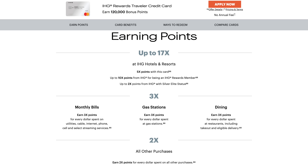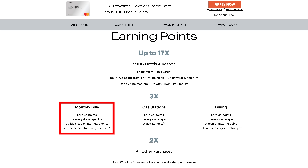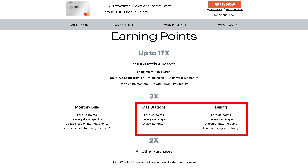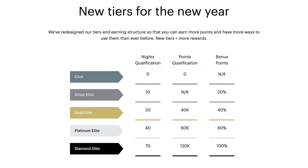Now let's look at the point earning. This card earns up to 17 points per dollar at IHG Resorts, three points per dollar on monthly bills — which includes utility, cable, internet, phone, etc. — three points per dollar on gas and restaurants, which is an improvement from before, and two points per dollar on non-category spend. It used to be just one point per dollar. The card also gives you IHG Silver Status complimentary, which it did not before. IHG Silver Status is actually a brand new status level coming out this year, kind of in between club and gold, and it doesn't give you that many extra benefits, but it is something.